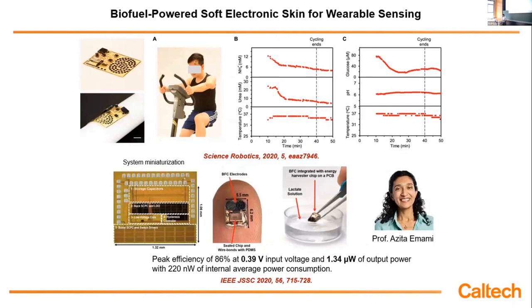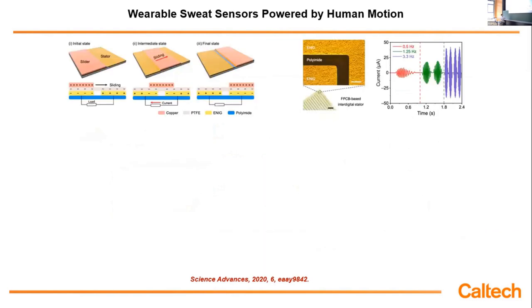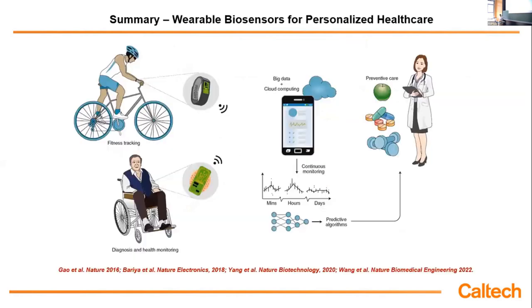In collaboration with the electrical engineering department, integrated with an IC chip, the fully packaged system is very small and can still efficiently harvest energy and provide stable power output. We also power our wearables through body motion via a triboelectric nanogenerator using a flexible PCB-based design that is very robust, converting body motion into electricity — providing higher power output than conventional approaches.